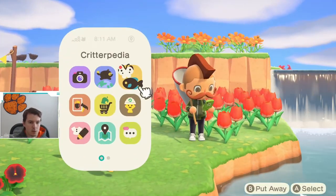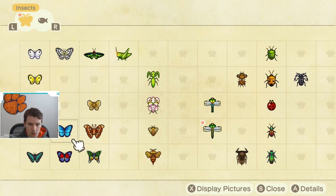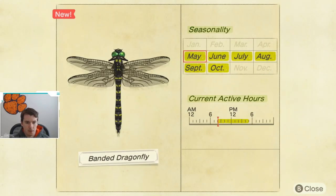The last thing we want to do is check out the Critterpedia so you can see when to catch this. This dragonfly is available May through October, and it is available from 8 a.m. until 5 p.m., so you will have to catch it during the middle of the day.